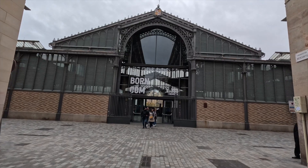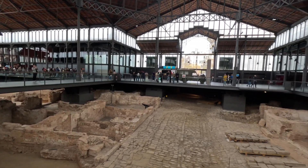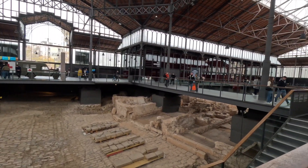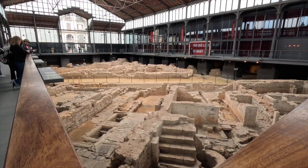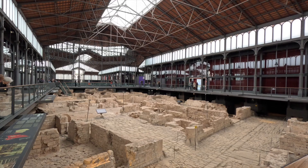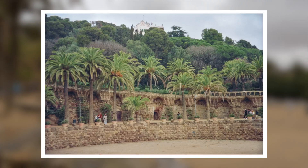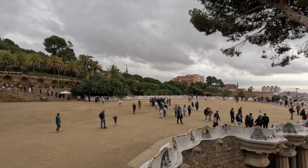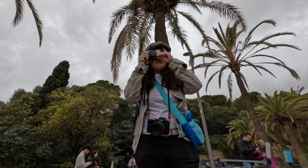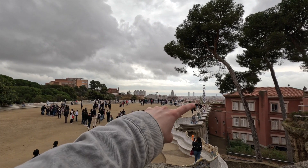I saw the ruins in the former market of Elborn. On day 3, I visited Parque Guell. These are nice things! We have this.